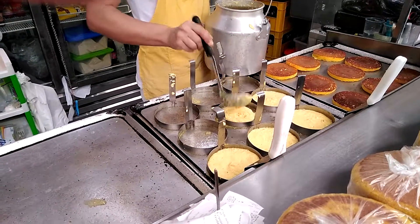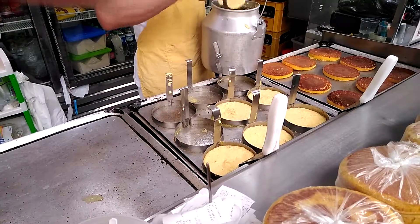Over on the right, that's what they look like after they're done. It kind of looks like cornbread, doesn't it?